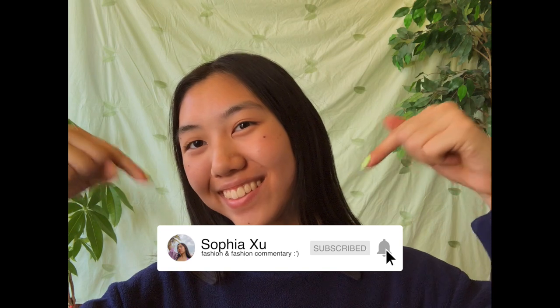Hi, I'm Sophia and I am lazy as hell, and quarantine has only exacerbated this wonderful character trait of mine. So today I bring you how to style the easiest piece of clothing when you are feeling lazy as hell: sweatshirts. Be sure to like and subscribe for more fashion commentary and advice, and let's get started!